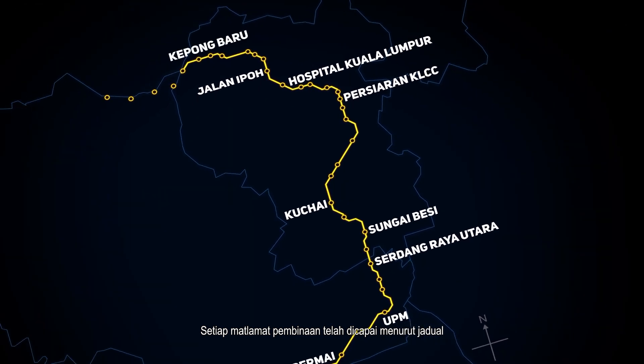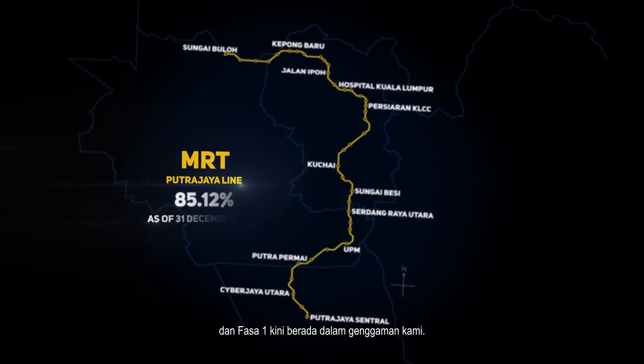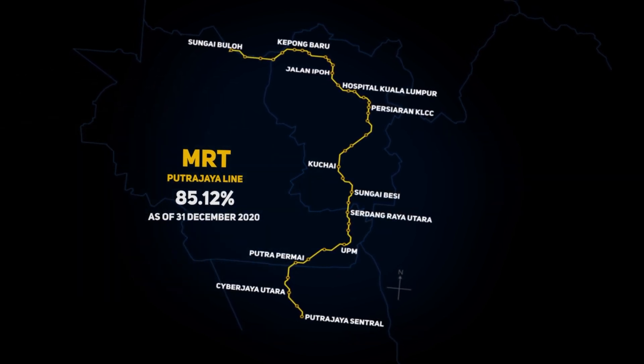Each construction goal has been achieved on schedule and Phase 1 of the project is now within our grasp.